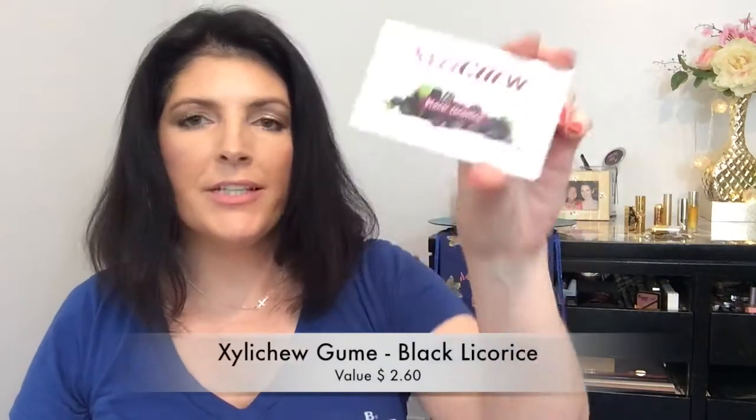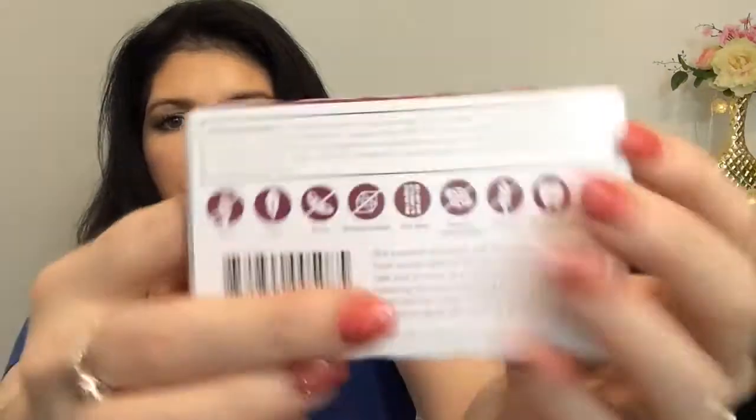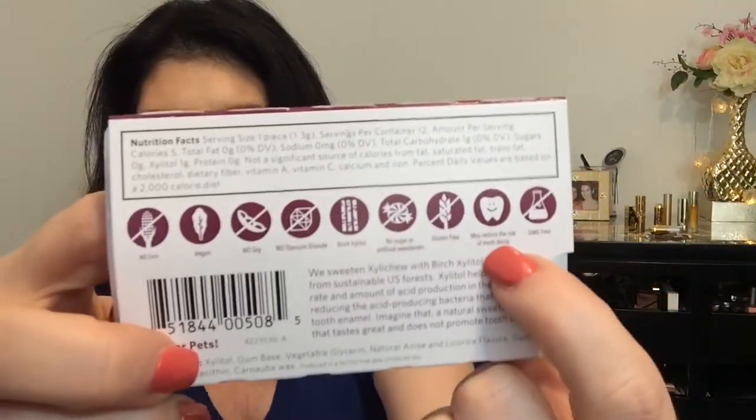Next thing is Xyla Chew, and this is black licorice. Last month they had cinnamon. I really liked the Xyla Chew. It's sweetened with birch xylitol, so it's natural — there are no artificial sweeteners in here. Look at everything that they don't have on the back. It's good for your teeth. I like licorice root in some kind of flavorings, but I'm not sure how I'm going to like this, so let's just see.